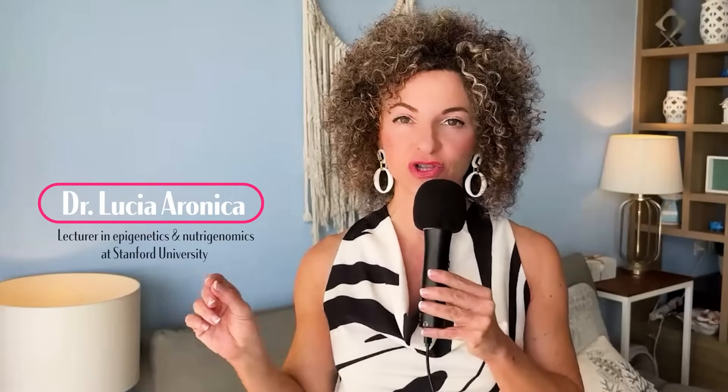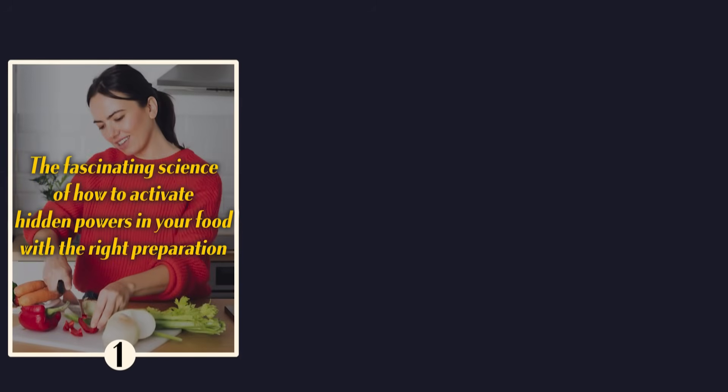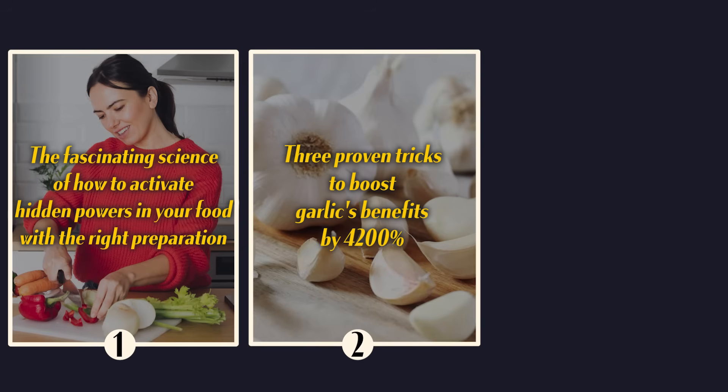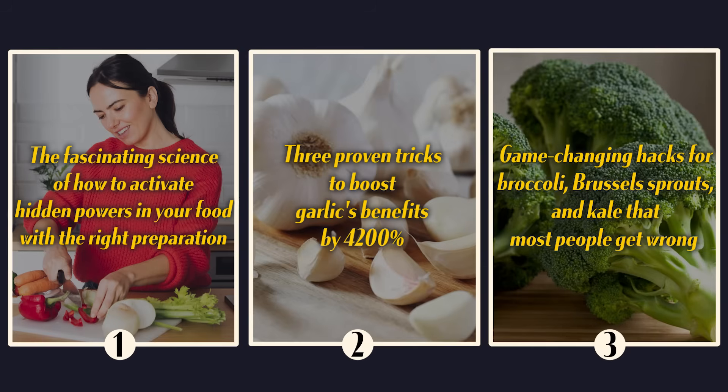I am Dr. Lucia Aronica, lecturer in epigenetics and nutrigenomics at Stanford University. Today I'll show you the fascinating science of how to activate hidden powers in your food with the right preparation, three proven tricks to boost garlic's power by over 4,000%, and game-changing hacks for broccoli, kale, and Brussels sprouts that most people get wrong.